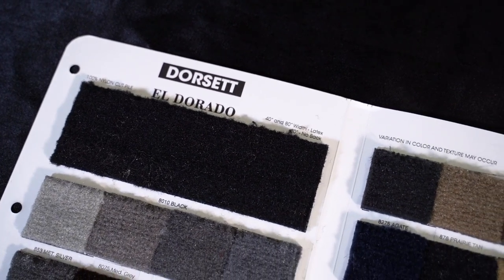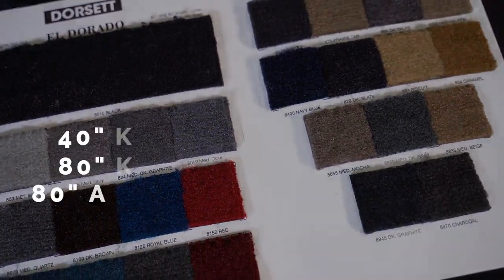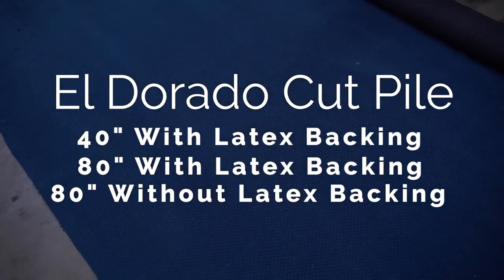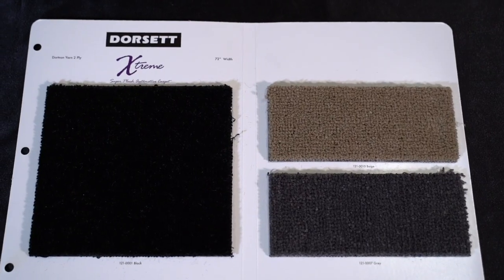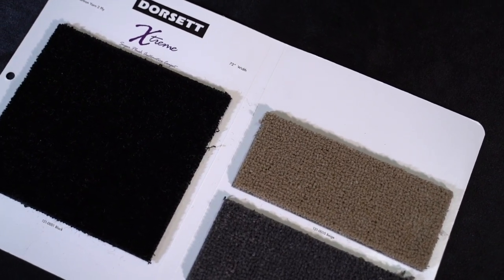We stock the Eldorado series from Dorset, which is available in three options: 40 inches wide with latex backing, 80 inches with latex backing, or 80 inches wide without latex backing. We also carry a super plush cut pile carpet — Extreme — which features a two-ply yarn and a taller pile height to create a thick and plush finish.